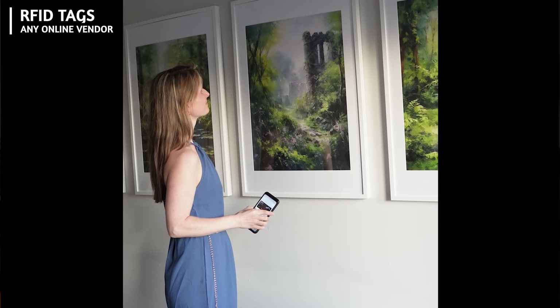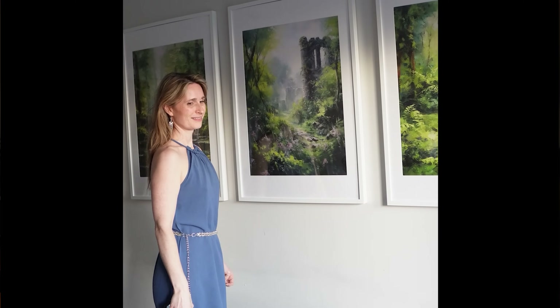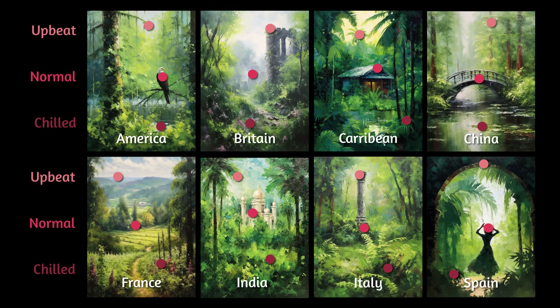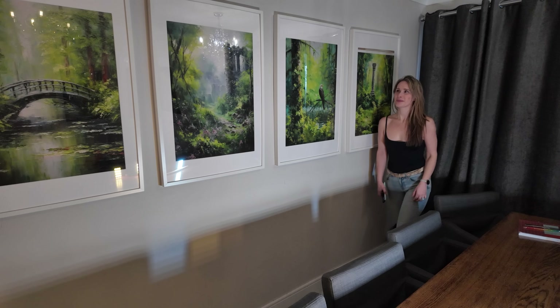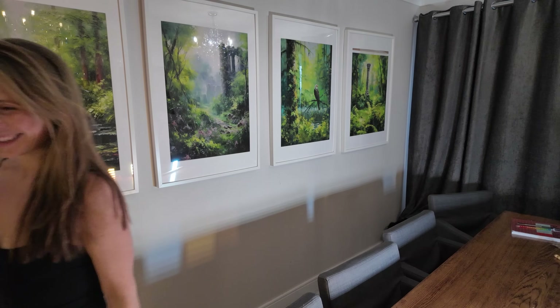Or just maybe play some music. My dining room has a whole series of paintings with RFID tags behind them that trigger individual themes of music: British, American, Italian — whatever I want to match the kind of food that we're eating. And then from top to bottom, we have three levels of beat: top being upbeat, middle being normal, and bottom being chilled. So I can just tap my phone, and the music magically starts playing whatever playlist I want.